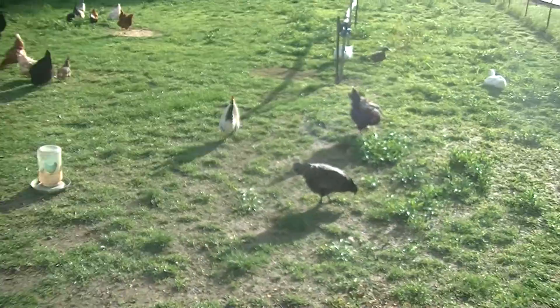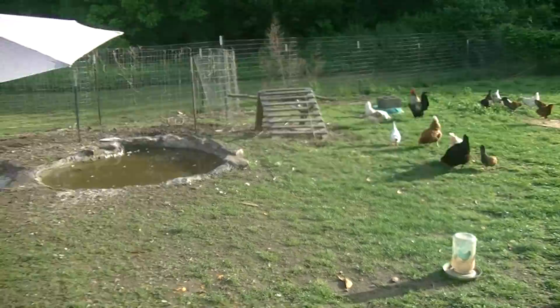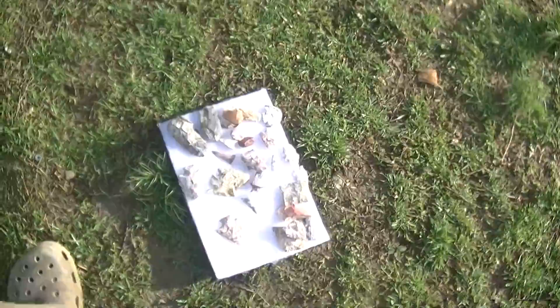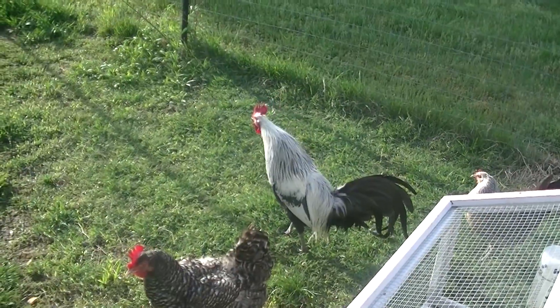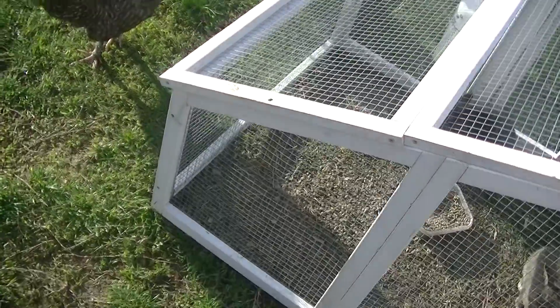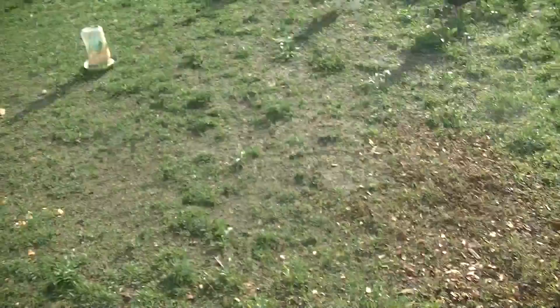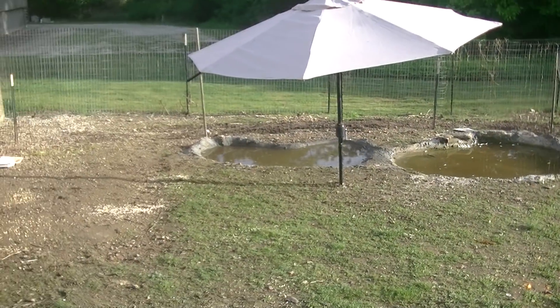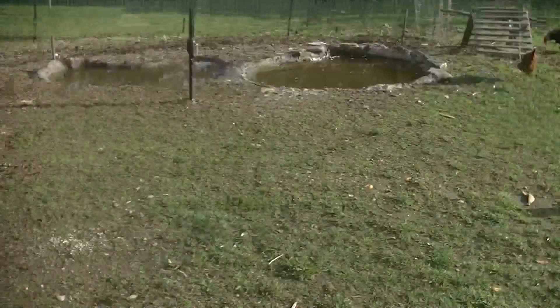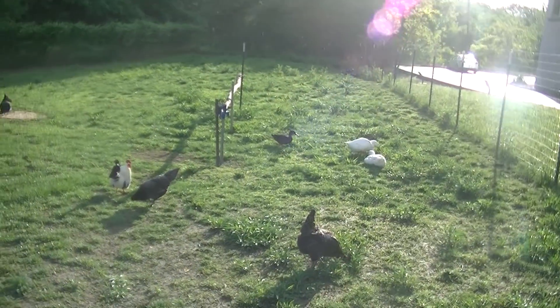So anyway, that seems to be it. Now I'm getting ready to head off and go do it all again. Hey, there's the little pugs. Later days, later days.